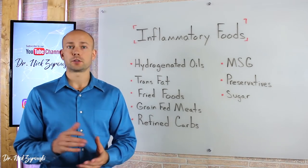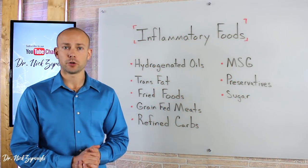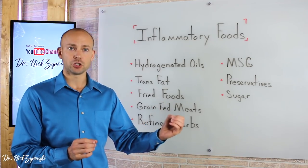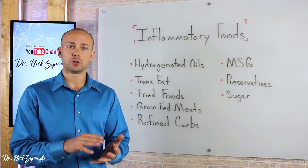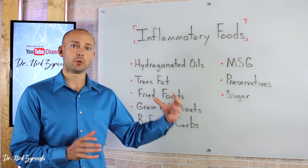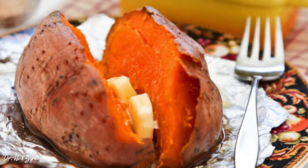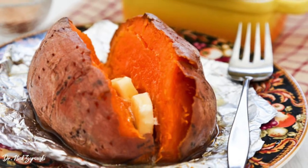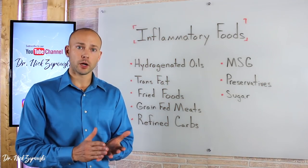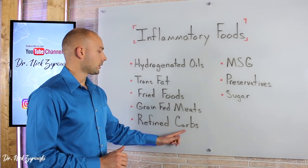The next big one is refined carbohydrates. If you're consuming refined carbohydrates, this is going to skyrocket the blood sugar in your body. We know that high amounts of sugar cause inflammation. So we want to stay away from different pastas and breads and make sure we're avoiding refined carbohydrates just as much as sugar, because these carbohydrates are going to turn to sugar in the body. If we are going to consume carbohydrates, let's choose better quality options like a sweet potato. In general, we want a low carbohydrate diet and always avoid refined carbohydrates.